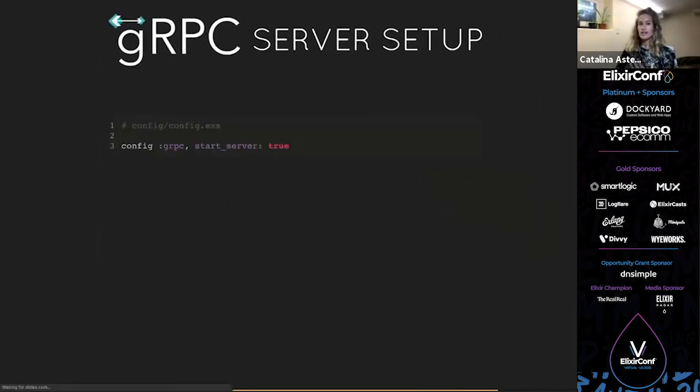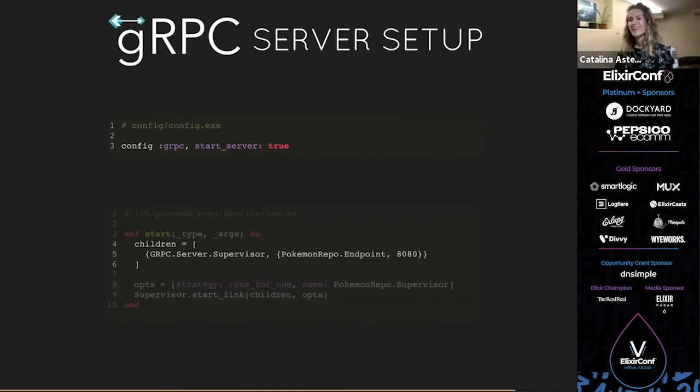This is how you set up a gRPC server — just a plain Elixir app. In the config, make sure you start the server. You don't want to start it for test, but you do want to start it for development and production. Then in your `application.ex`, start your gRPC endpoint under `gRPC.Server.Supervisor` that comes with the library, set it up as children of your application, and pass it port 8080. Our server will be available at localhost:8080 for our client app to use.